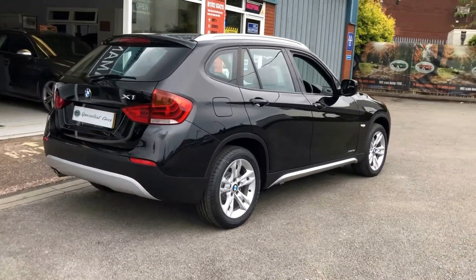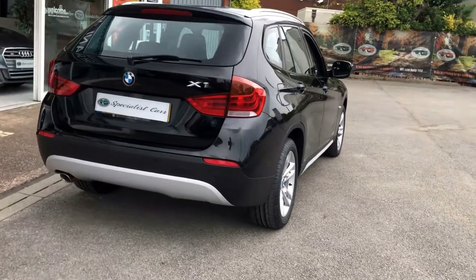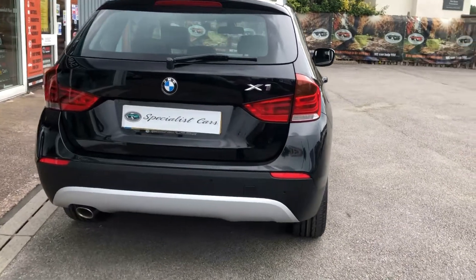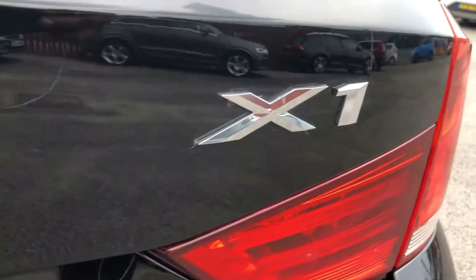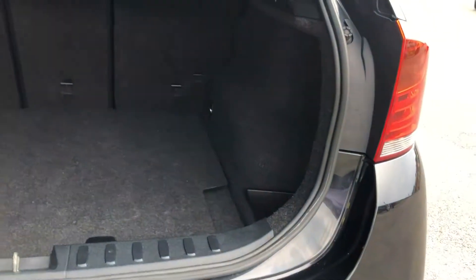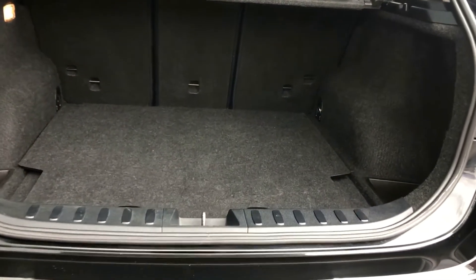Just look at it gleaming away. I'll show you all the way around. Rear parking sensors. Great boot on these — absolutely huge, lots of space in there.